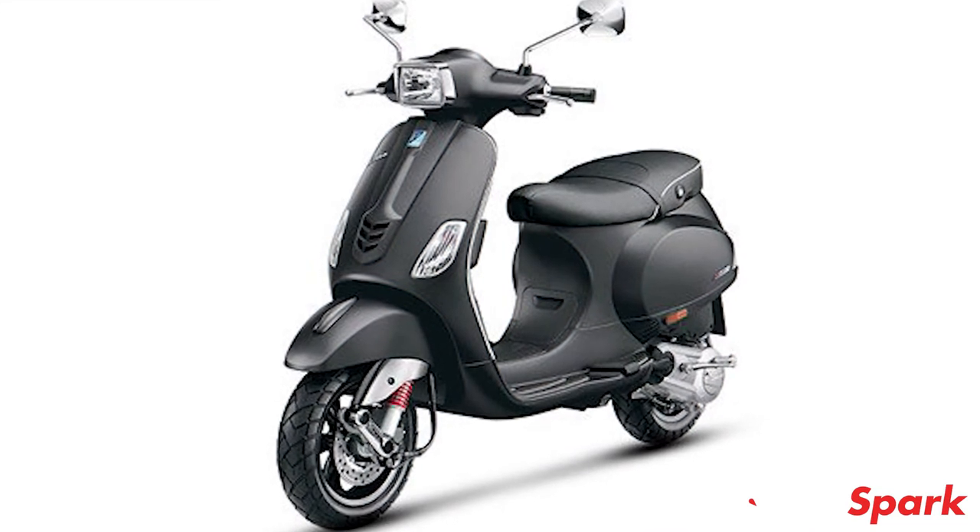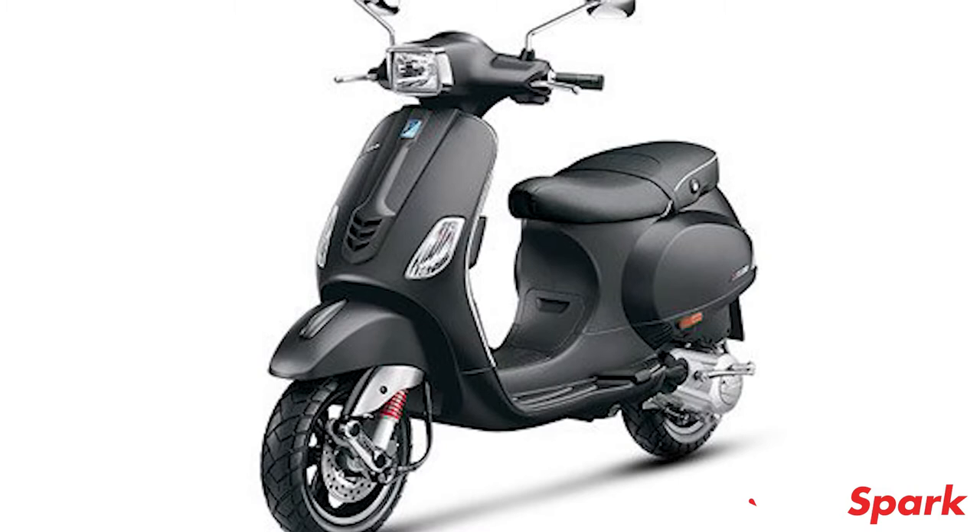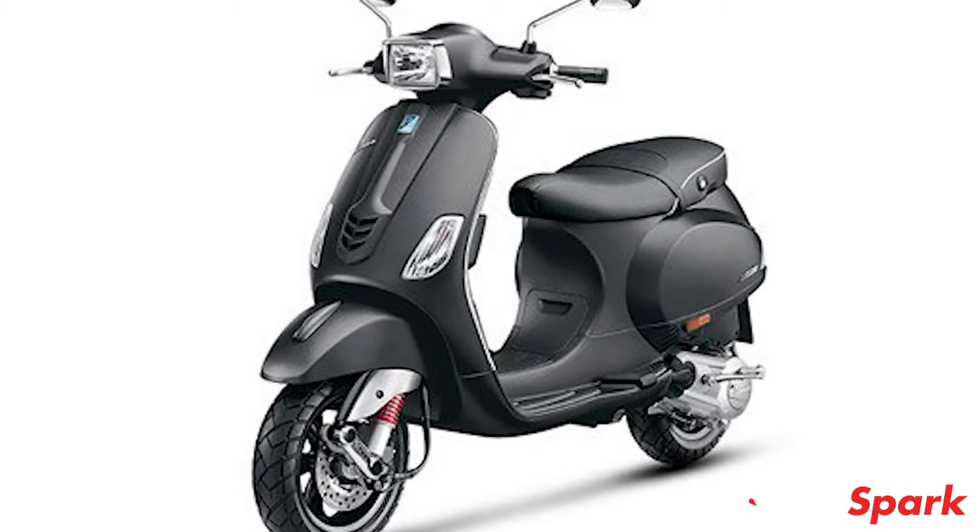Some design changes that one can expect are new LED headlights with LED DRLs and a USB charging port. No other changes are expected to feature on the Vespa VXL and SXL facelift models.